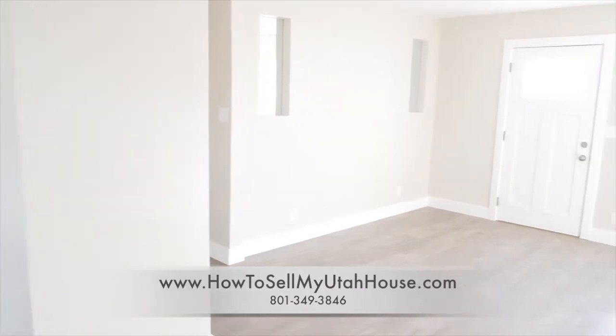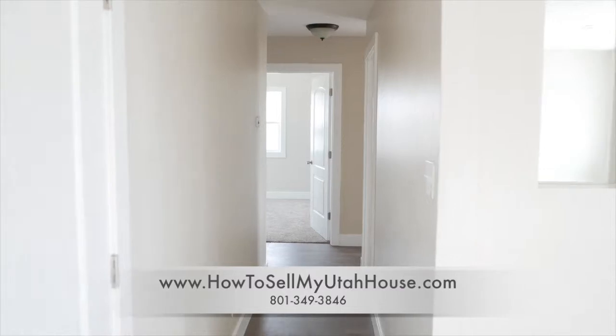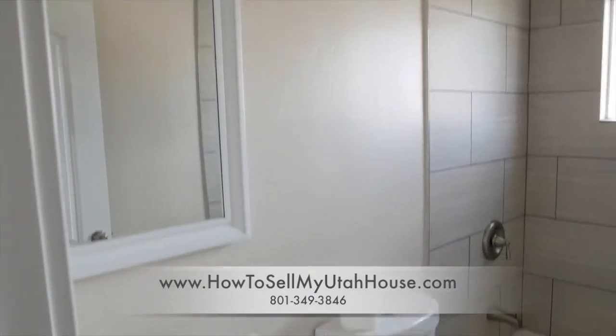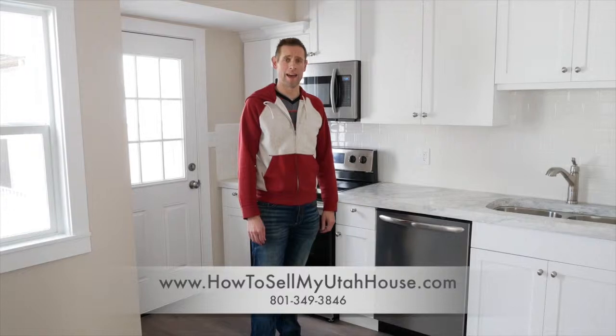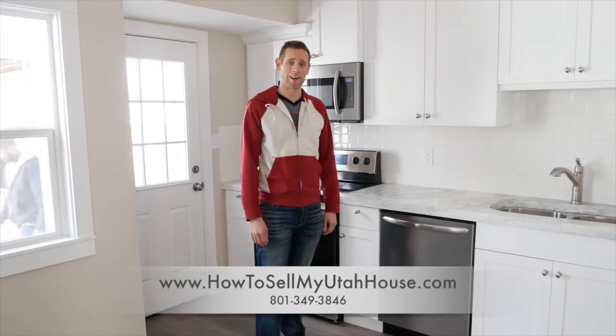We put the house on the market and had eight showings in about a day and a half, and we received three offers that were competing and bidding up on this house. We took the best offer we could with no closing costs, and it's going to be a good scenario for everyone involved — dad, the kids, and also for us. We like to buy Utah houses.